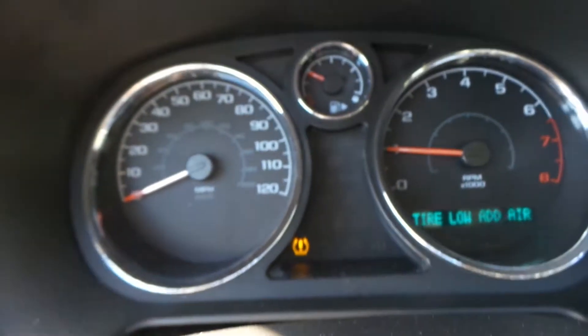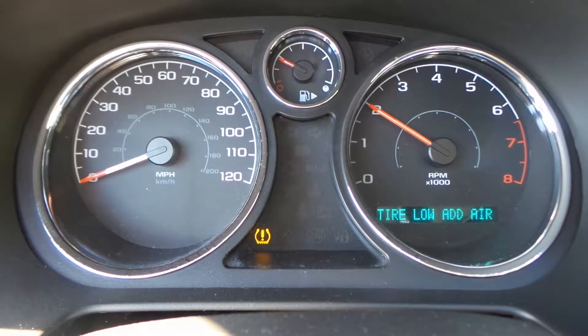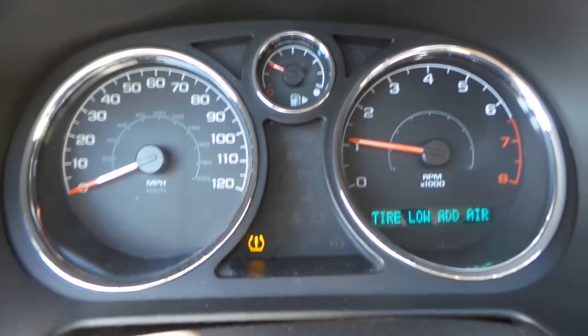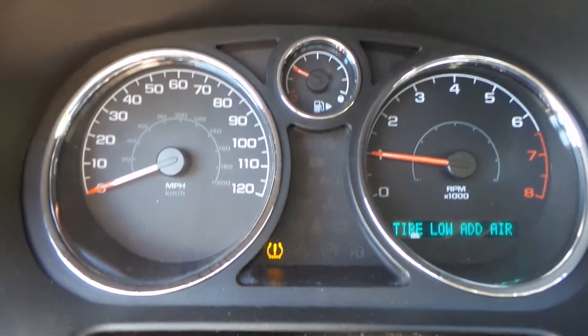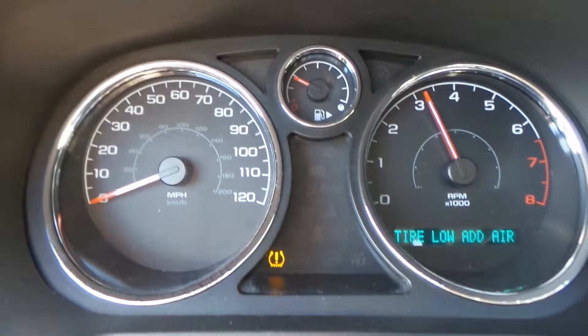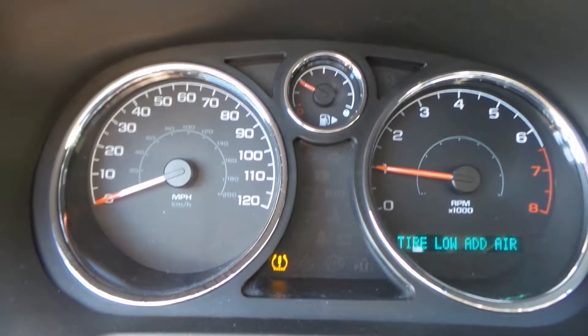I'm gonna rev it up for you. There is a low tire warning — nothing that can't be resolved. Radio works. As you can see, it revs up nice and smooth. No issues — there are no mechanical issues in this vehicle whatsoever, everything operating as it should.